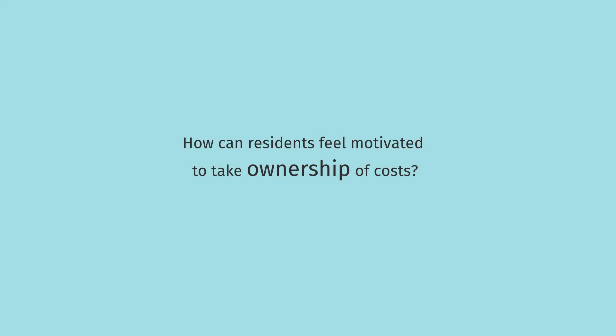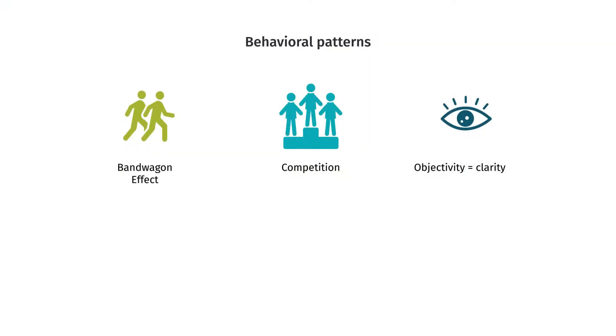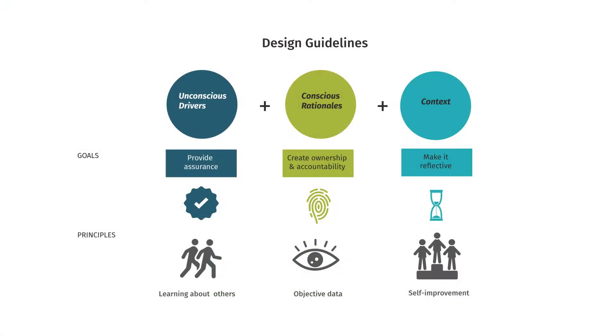So how can residents feel motivated to take ownership of costs? To answer this question, I broke down their behavior into three patterns. First, an attitude or tendency to follow in the footsteps of other residents. Second, a competitive spirit and value for recognition. And third, trusting objective data more than anything else. It was fascinating how their behavior and my design goals connected: learning about others can lead to assurance, transparency can create accountability, and ambition for self-improvement can motivate them to reflect more.